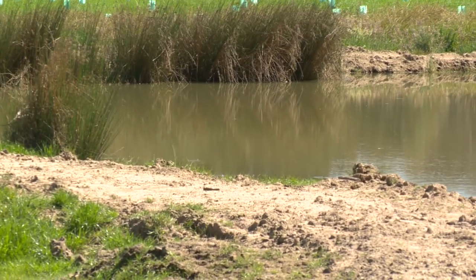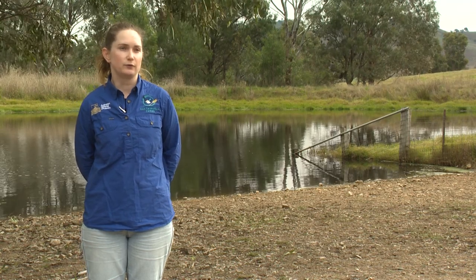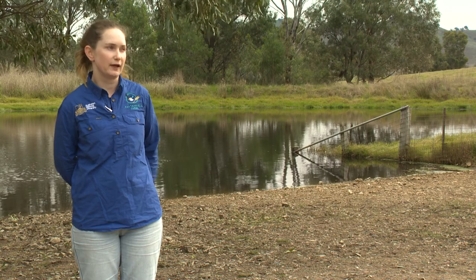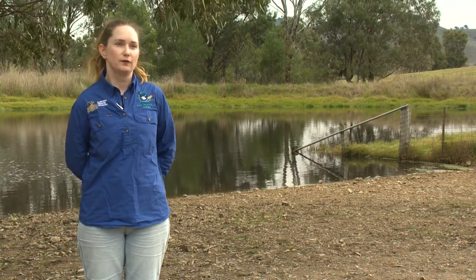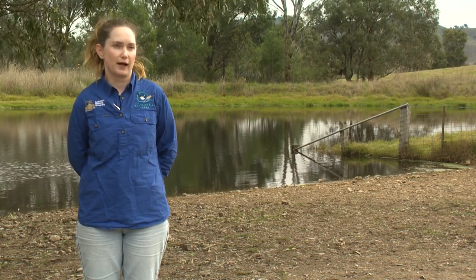This dam is used by a whole range of different bird species and is adjacent to a remnant. If you are worried about limiting stock access and not having constant access to the dam for watering, you can think about adding in a stock access point like this hardened access point here. That means you're still fencing off the majority of the farm dam for biodiversity values, but still having constant water access.